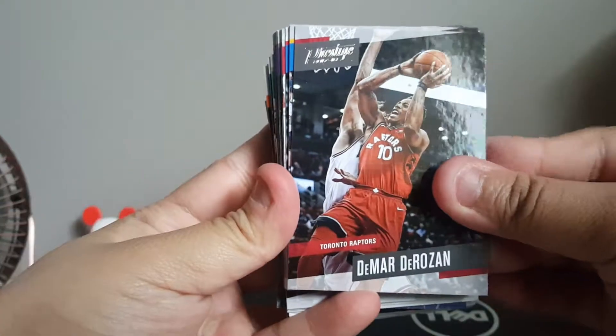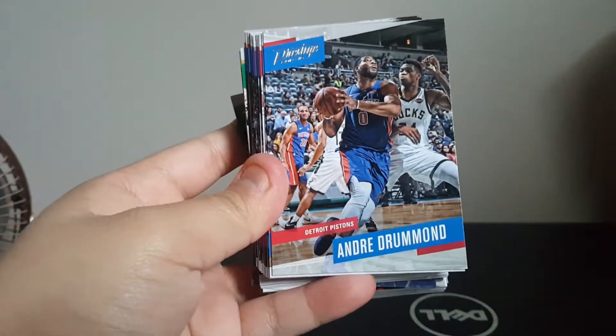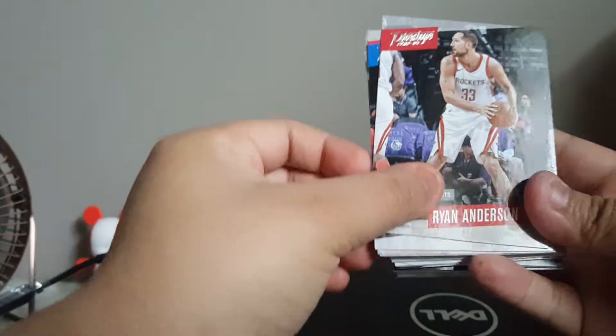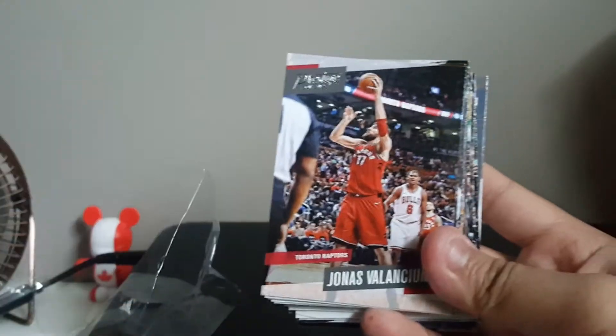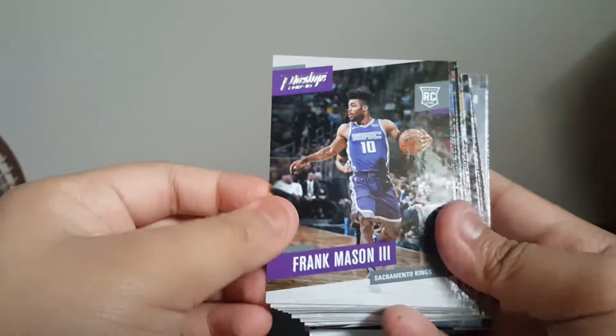First things first, we got DeMar DeRozan, Jordan Bell, Andrew Drummond — these cards are really cool. We got a rookie of Shon Avent. I'm gonna separate the rookies. We got Ryan Anderson, and a rookie of Luke Kennard, Jordan Silakunis.